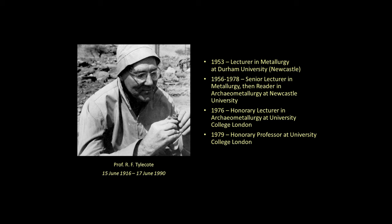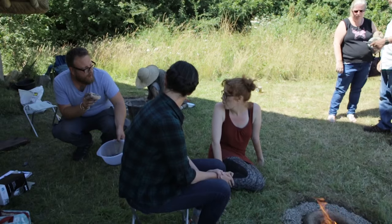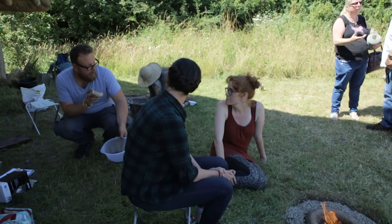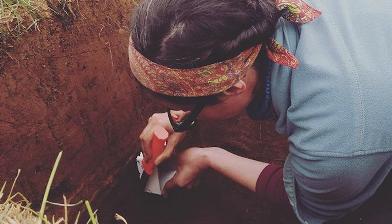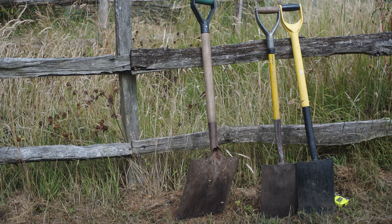Newcastle University played a role in the development of experimental archaeology, specifically archaeometallurgy, with the work of Professor Talcott, an engineer and metallurgist interested in the history of ancient metallurgy. Our aim is to establish a long-term research group which is able to carry out experiments relevant to the research of its members.